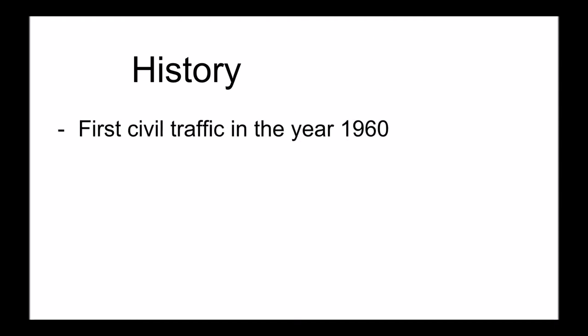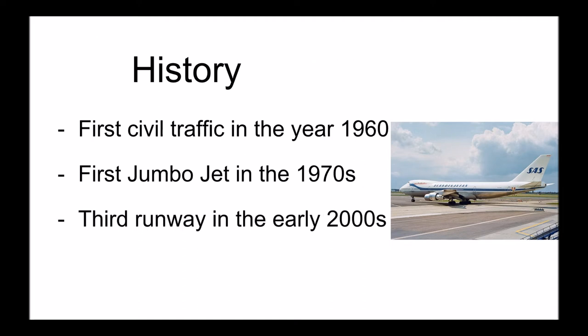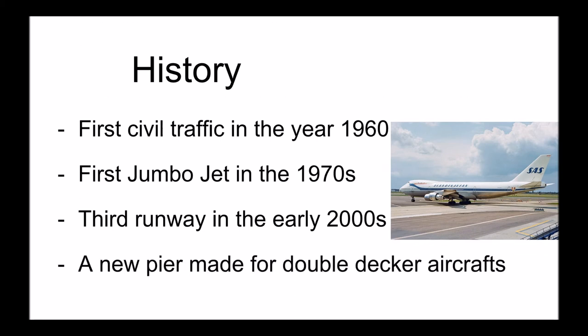Aglanda opened in 1959. It received its first civil traffic in 1960 and held an opening ceremony in 1962. In the early 70s, the Boeing 747 Jumbo Jet first landed at the airport for direct traffic to New York, and in the early 21st century the third runway opened at Aglanda. The latest expansion project was to build a new pier in Terminal 5, making it easy to accommodate double-decker aircraft like the Boeing 747-8 and Airbus A380.